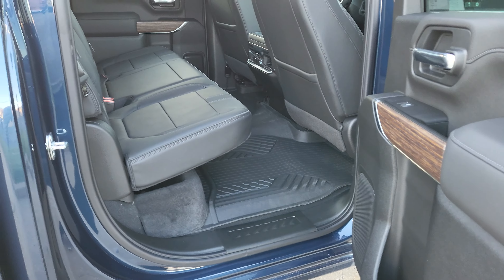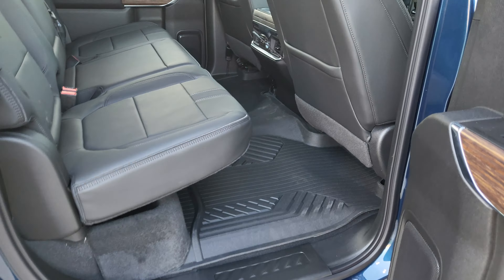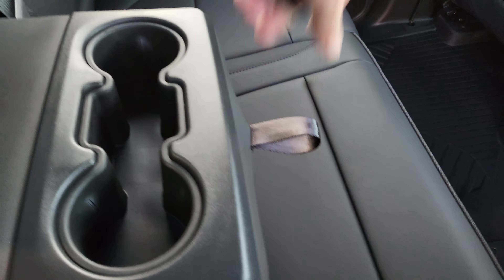Let's take a look at how much room you've got in the back. Plenty of room — this seat is all the way back and I am 6'3" and I fit with no knees touching the seat. Look how much room there is up there. You've also got USB ports in the back for your passengers, cup holders in the pull-down armrest, and a power sliding rear window.